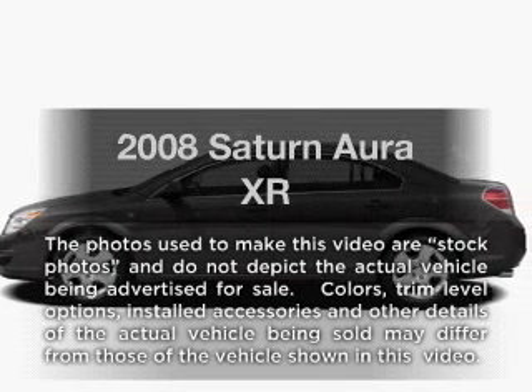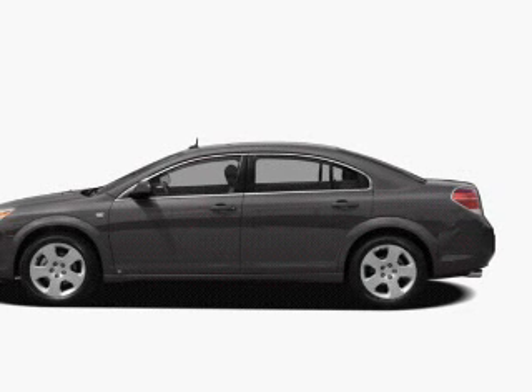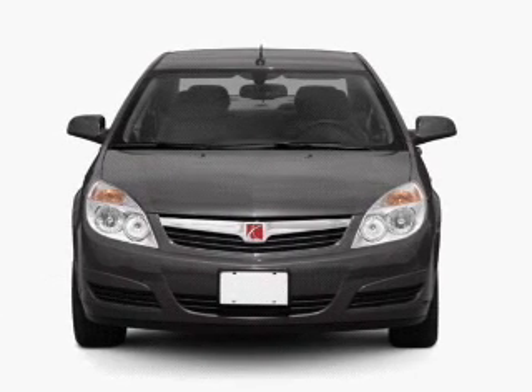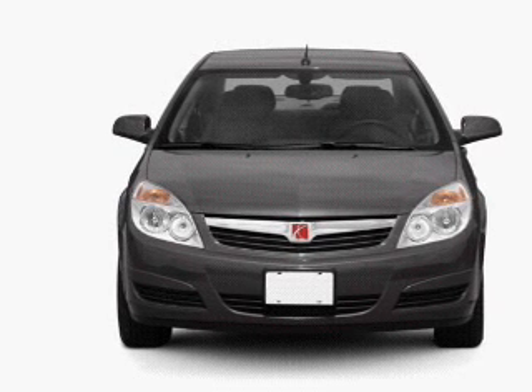Introducing the 2008 Saturn Aura — everything you need under one roof with this great vehicle, featuring a reliable six-cylinder engine connected to a smooth-shifting six-speed automatic transmission.